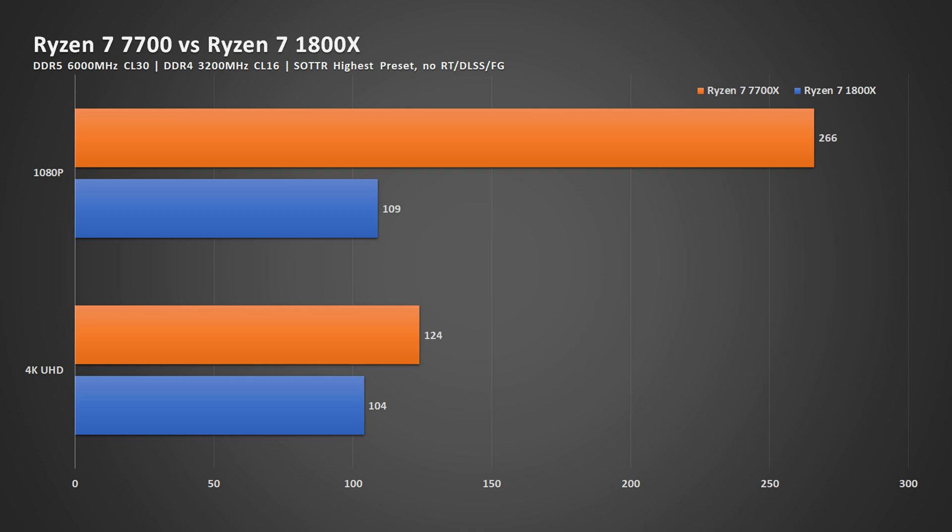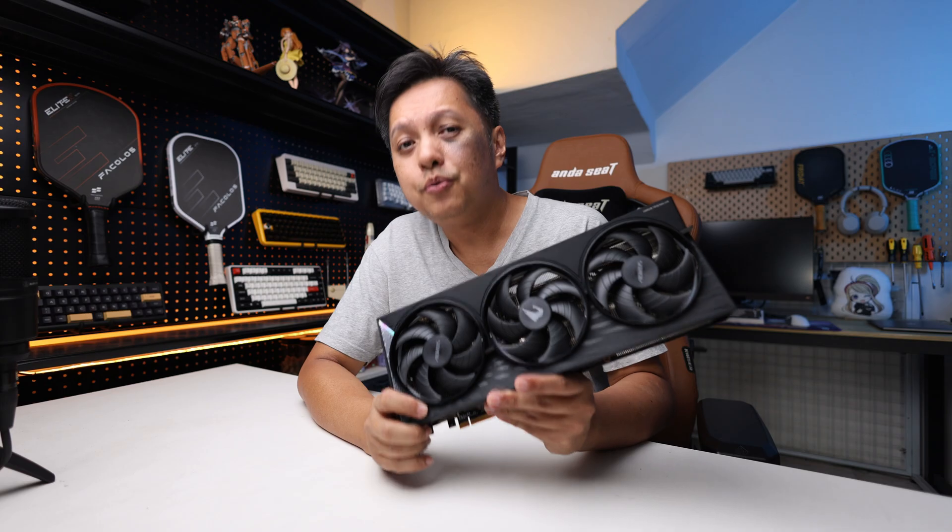Now when you head to 4K UHD resolution, you'll see that the 9070 XT is still being held back by the 1800X, and the performance is just about 80% of what you would expect.